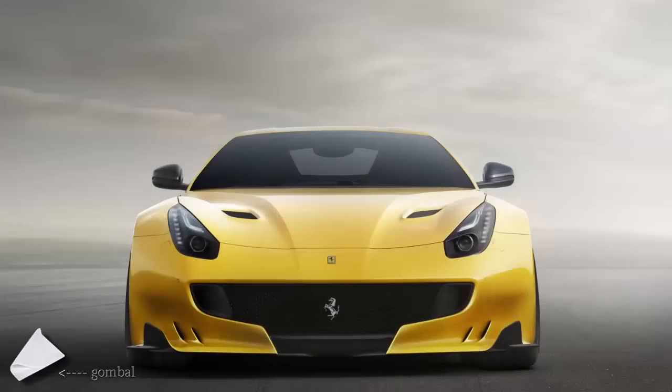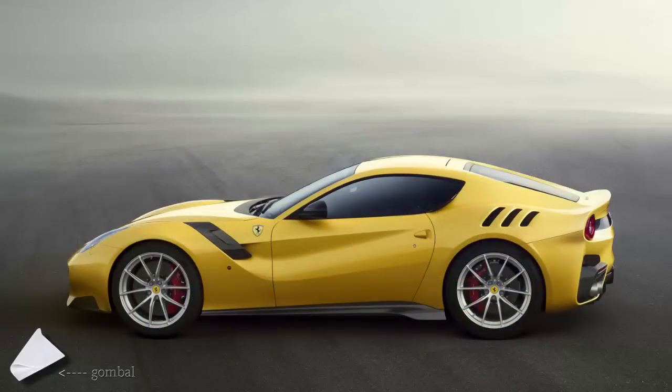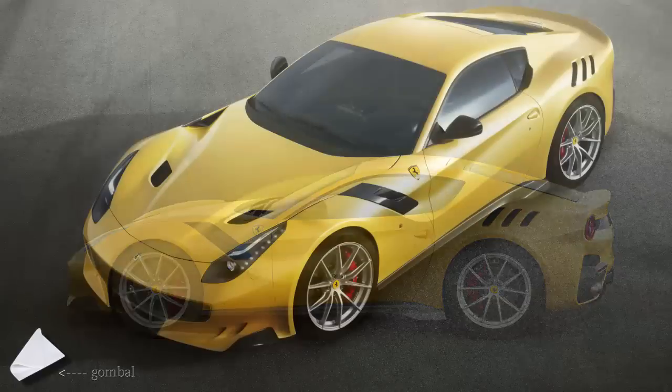This is Ferrari's F12 TDF, the ultimate expression of the F12 Berlinetta, which will be built in a limited run of 799 units. As the name suggests, the F12 TDF pays homage to the Tour de France, the legendary endurance road race that Ferrari dominated in the 1950s and 1960s, particularly with the 1956 250 GT Berlinetta which won four consecutive editions.